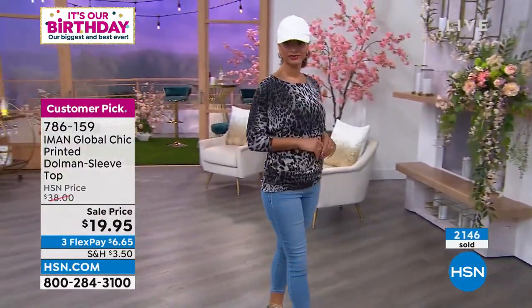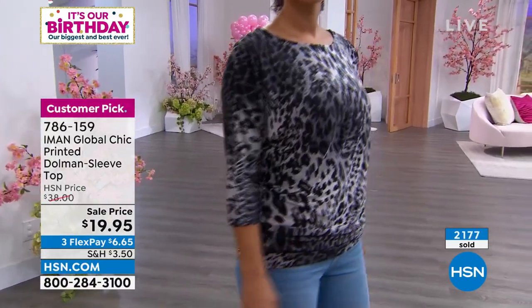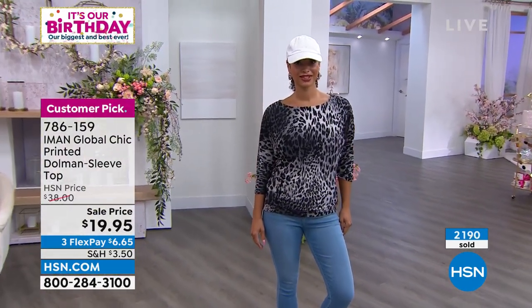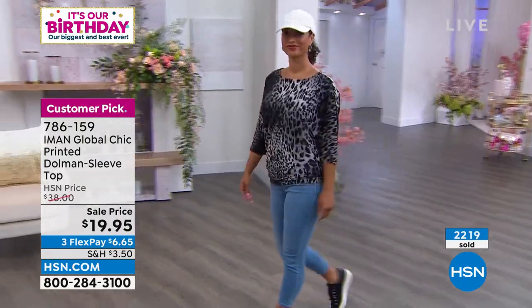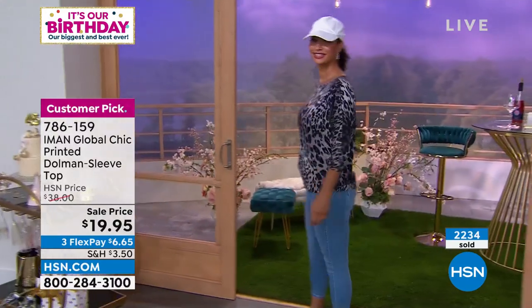If you want to pick this up and you've never used FlexPay, that's for everyone shopping HSN at any time. It's an option you can choose when you check out, and it breaks down the cost into equal monthly payments — interest free. You can use a debit card, PayPal, or a credit card. Every month it will automatically deduct $6.65. Your first flex payment will include your shipping and sales tax, but after that, just $6.65. So that's an easy way to pick up a lot of items and refresh the wardrobe.